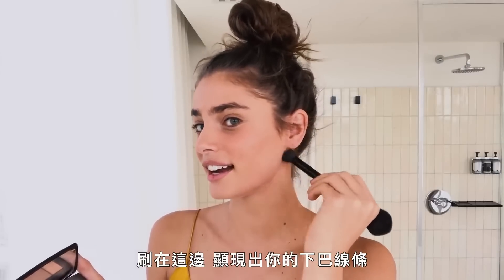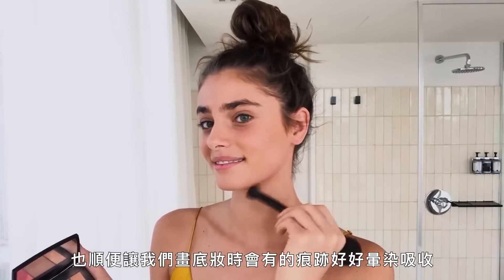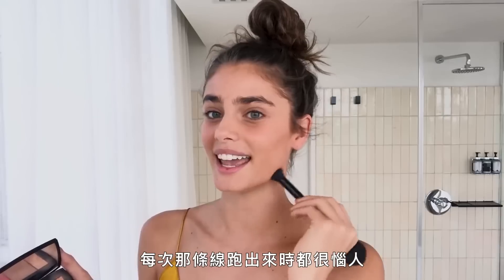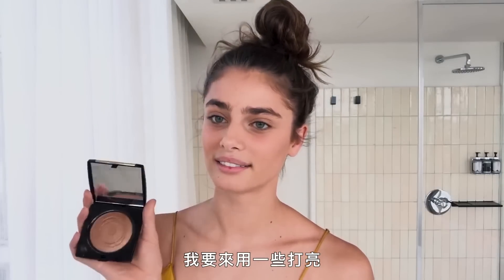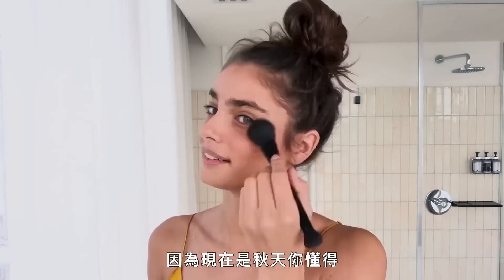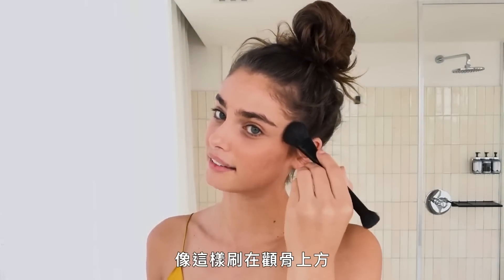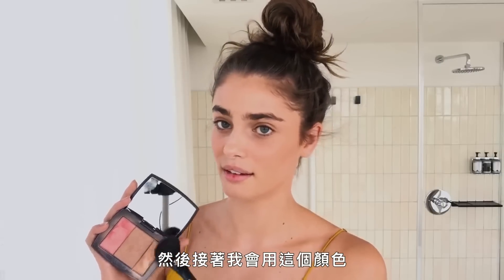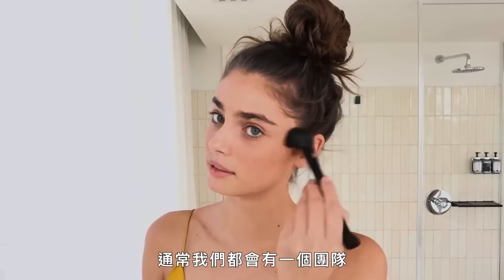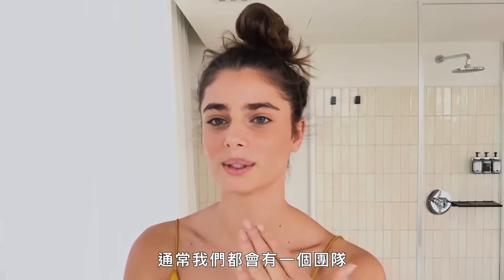Next I take some contour and put it right along the jawline — it defines the jaw and also blends your foundation makeup line that we all sometimes get. Then I use some highlighter. This one's a little more brown because it's fall, and I put it above the cheekbone and on the temple, then a little more golden up here.